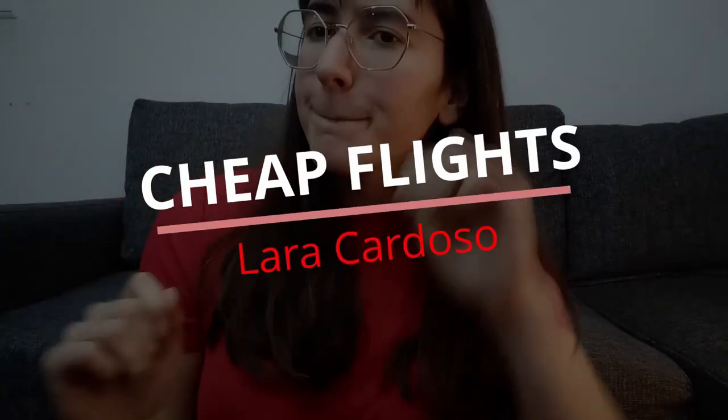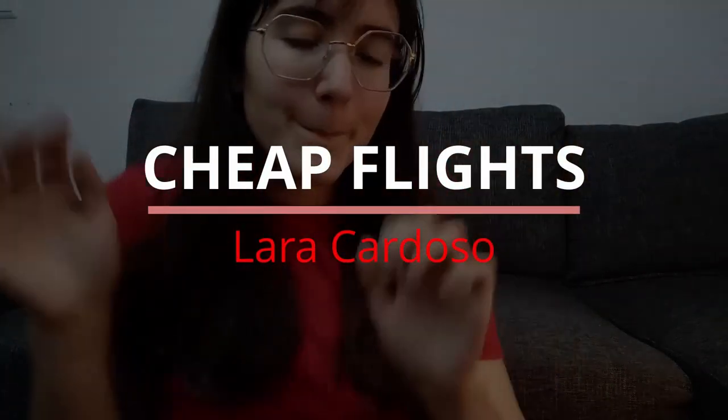Hi guys, my name is Lara Cardozo and today I'm going to show you how to get the cheapest flights. For the past year I've been in a long-distance relationship going back and forth between Portugal and the Netherlands, and with all that flight searching I've created the perfect three-step solution to get the cheapest flights.